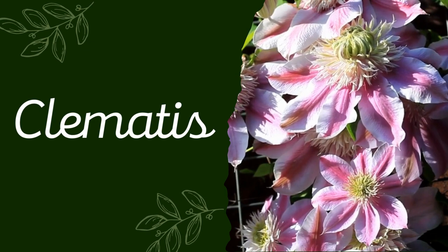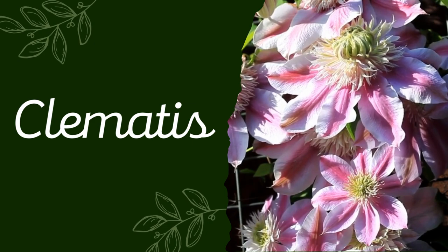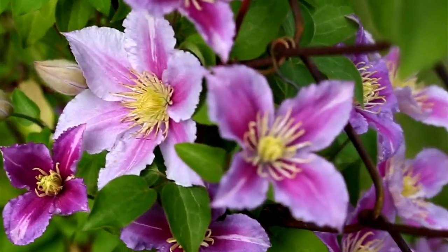1. Clematis. We'll start the list with one of our favorites. Clematis immediately comes to mind as a brilliant flowering ornamental climber, perfect for planting along fences.